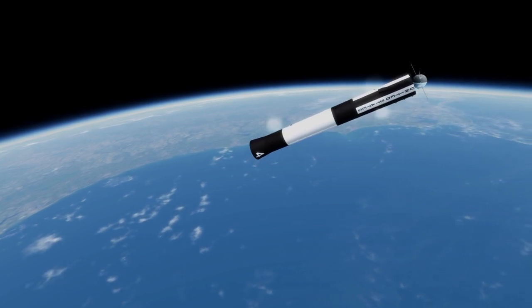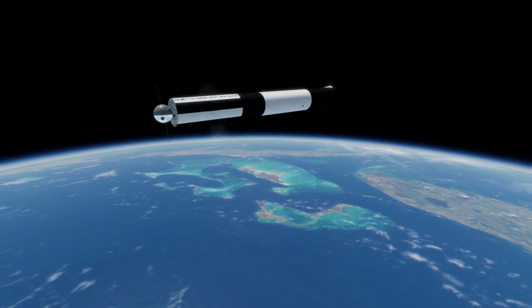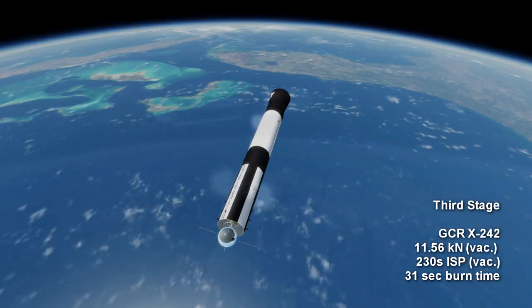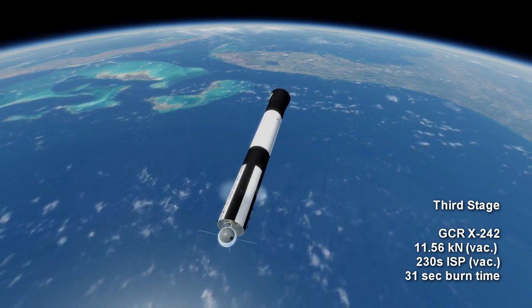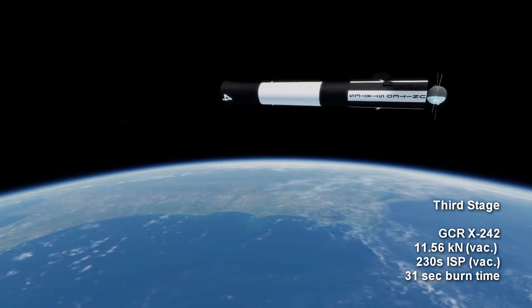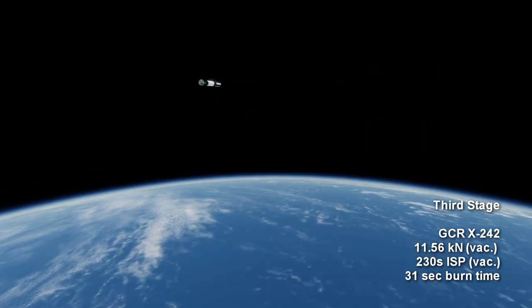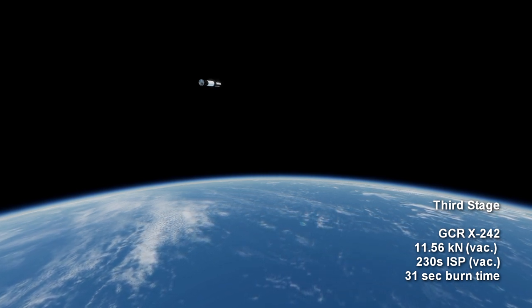In this way, the second stage of Vanguard has had a profound legacy even as the rocket itself wasn't the first to launch a satellite either globally or for the United States. The final stage of the rocket was the Grand Central Company's GCR-X242, or later the Allegheny Ballistic Labs ABL-X248 — a solid rocket motor spin-stabilized by the reaction control system on the Delta stage, providing 11.56 kN for 31 seconds at a specific impulse of 230 seconds in vacuum.